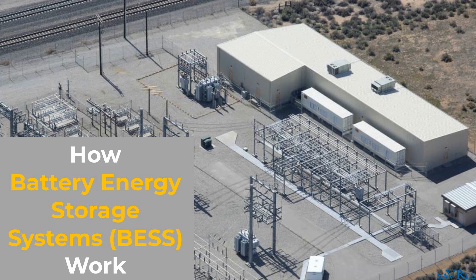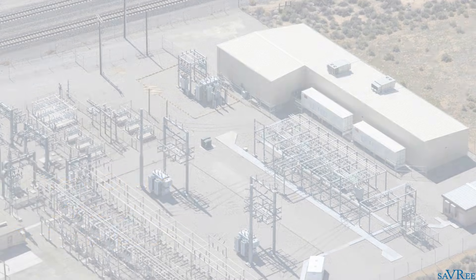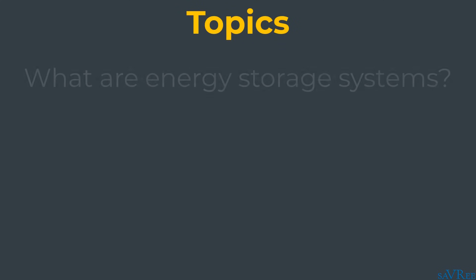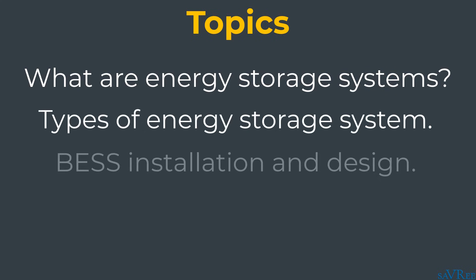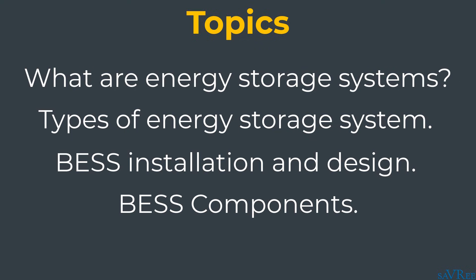In this video, we're going to take a look at battery energy storage systems. We'll use the acronym BESS. We'll look at what energy storage systems are, the different types, and then a BESS installation. I'll show you where it fits within the electrical grid, the different variations and designs you're likely to see, and all the main components. By the end, you should understand why this type of installation is becoming more and more common, its effect on the electrical grid, its different uses, and why you're much more likely to see more of these battery energy storage systems going into the future.